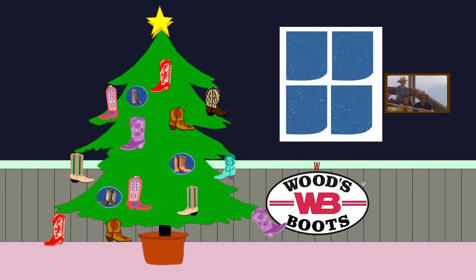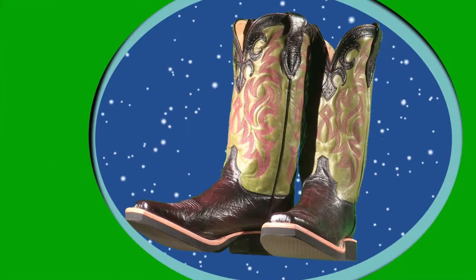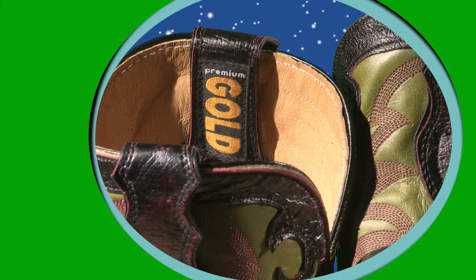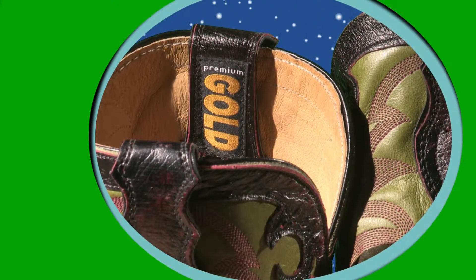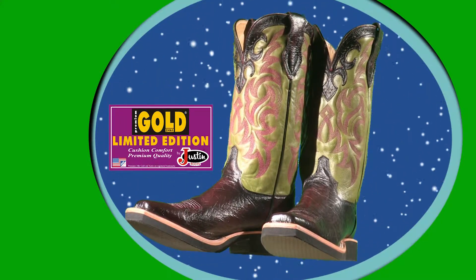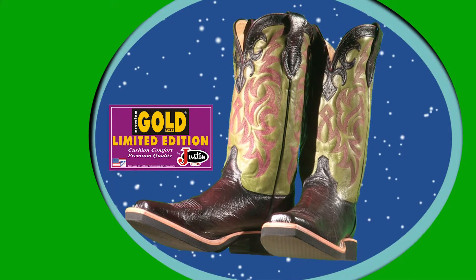It's going to be a bootiful Christmas at Woods Boots. This year, give a unique pair of boots like these new Premium Goat Smooth Ostrich Skin by Justin. Made in the USA with Justin's J-Flex Comfort System, this Premium Goat boot fits perfectly on a foot or under a tree.